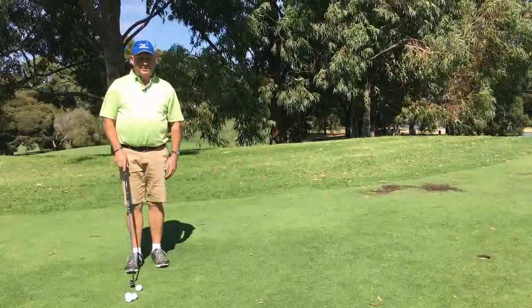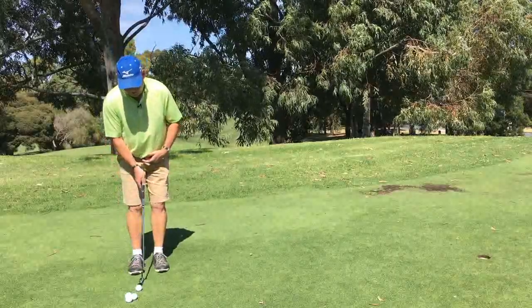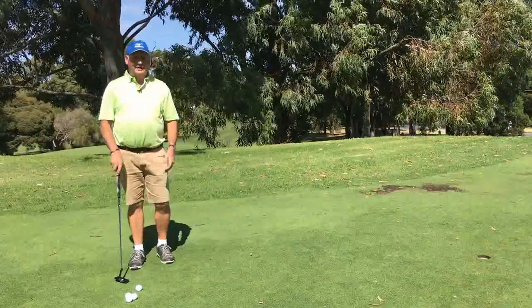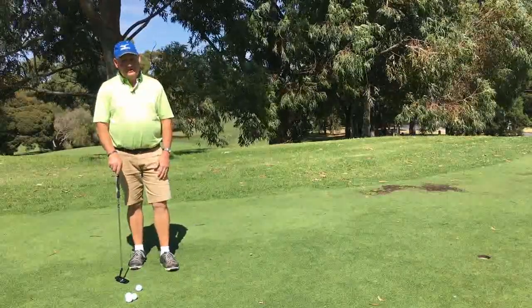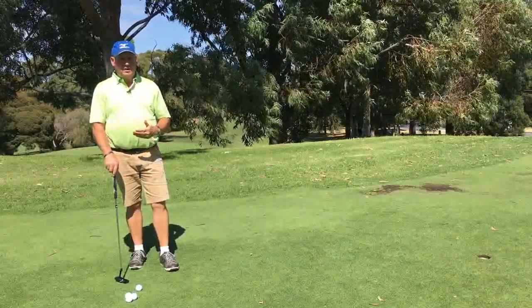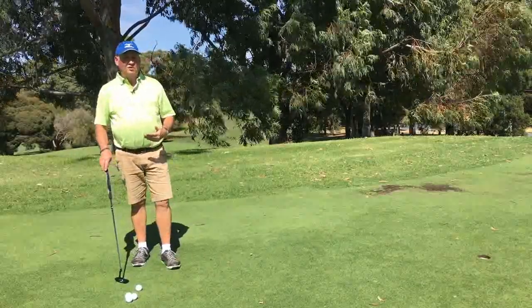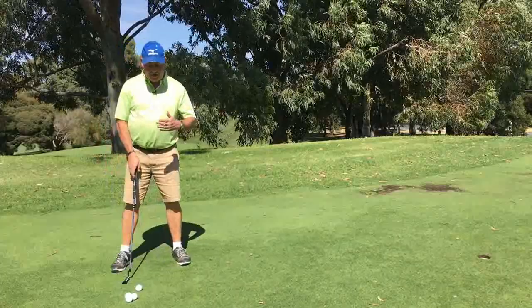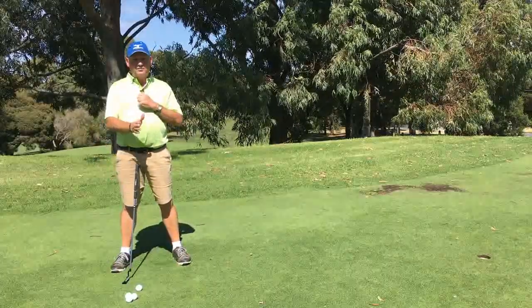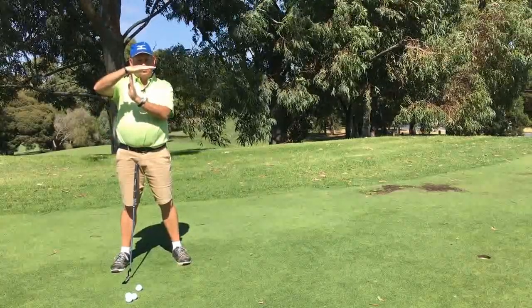I was told when I was a kid that when we putt we want that putting stroke to go straight back and straight through, and if we can do that we're going to be a good putter. The problem is it doesn't actually work. I've not seen anyone go straight back and straight through — I've seen lots of people trying. If we think about it, the only way we can possibly get that putting stroke to go straight back and through is if we had our spine at a 90-degree angle to the ground.